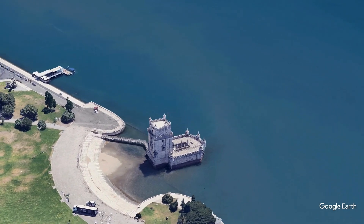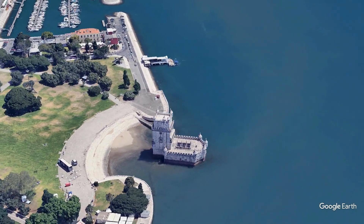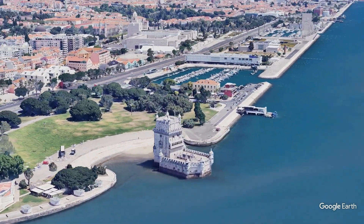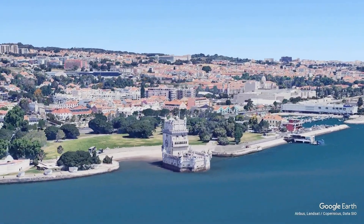Showcasing ornate stonework, intricate maritime motifs, and a stunning array of turrets and battlements. Originally constructed as a fortress to protect the city and a ceremonial gateway to Lisbon, the tower now invites visitors to explore its fascinating history and breathtaking views.